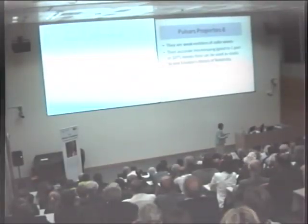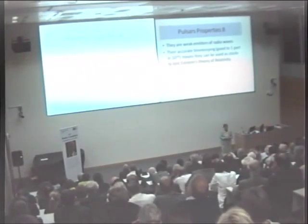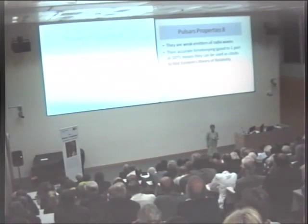Pulsars are very accurate timekeepers — as good as the best terrestrial time standards, although the US is working on this because they don't like being beaten by nature. Because we now have pulsars dotted throughout the galaxy, we have reliable clocks dotted throughout the galaxy, and we can start testing Einstein's relativity. And that is beginning to be done.